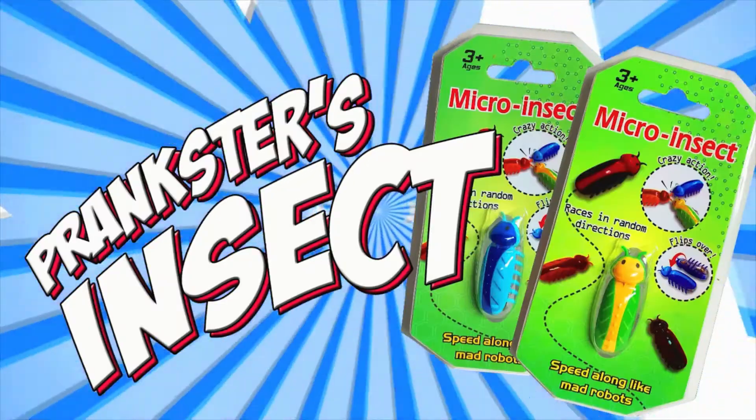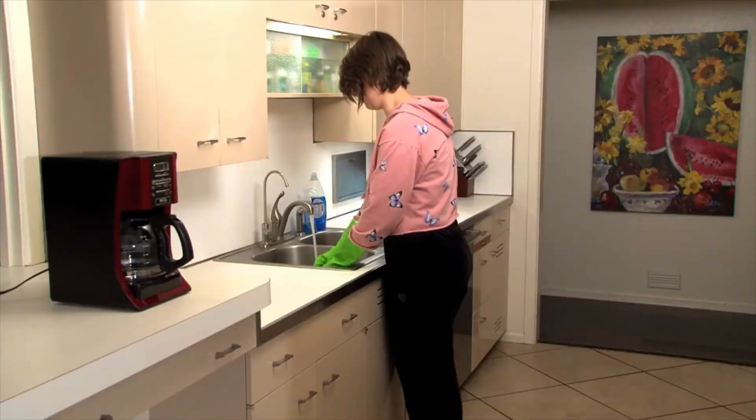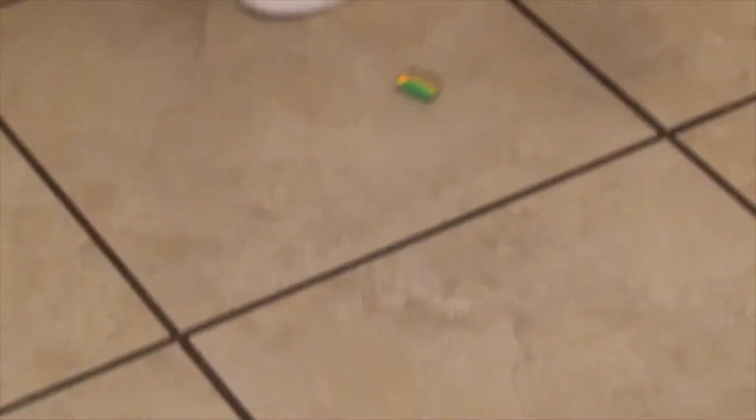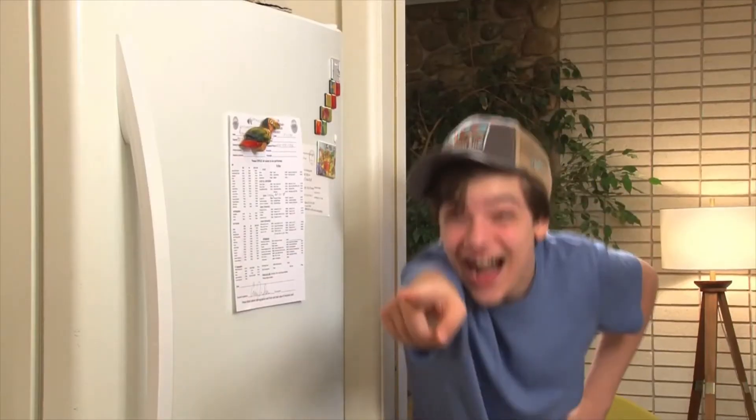Pranksters insect. Got someone you're itching to prank? Turn on this battery powered micro insect and watch him go. Set out this little bugger and let the screams or laughs begin.